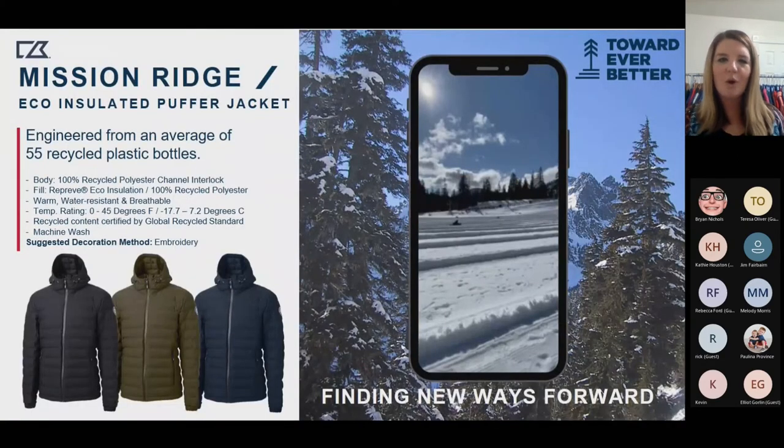One warmer piece is our Mission Ridge — a great puffer jacket also made from recycled poly. It's got a 0 to 45 degree temperature rating, so it's definitely going to keep you warm if you're going anywhere very cold. It's just a great option overall.